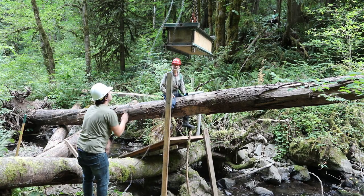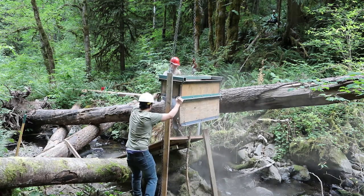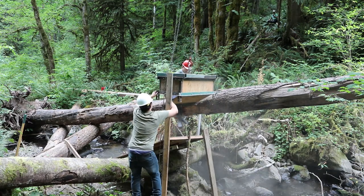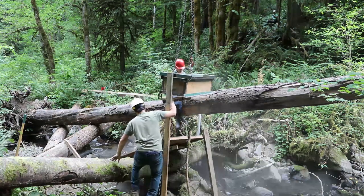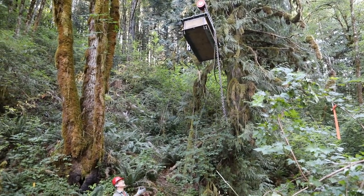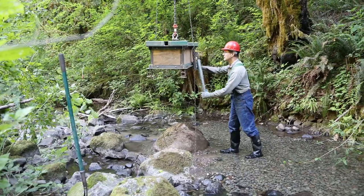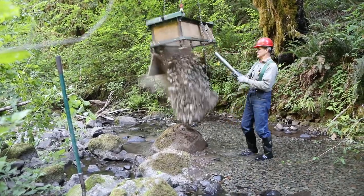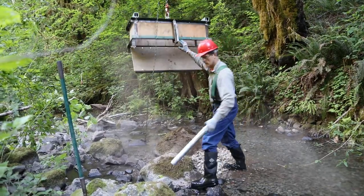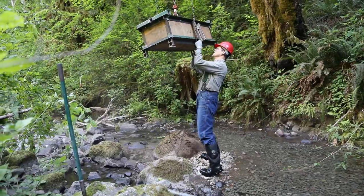The water must flow properly through the gravel to oxygenate the eggs laid within the reds. Others required lowering the hopper over 20 feet from the suspension cable above with a chain fall. These deposited gravels were spread with a shovel. Each gravel pad utilized a minimum of one and a half cubic yards of gravel, with some over five cubic yards, and are spread in the creek to a minimum four-inch thickness.